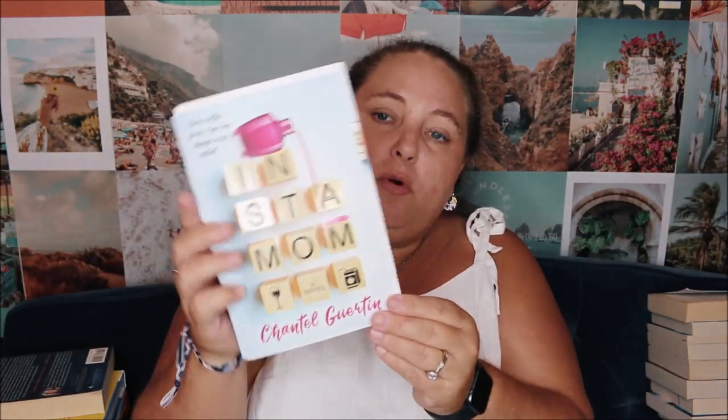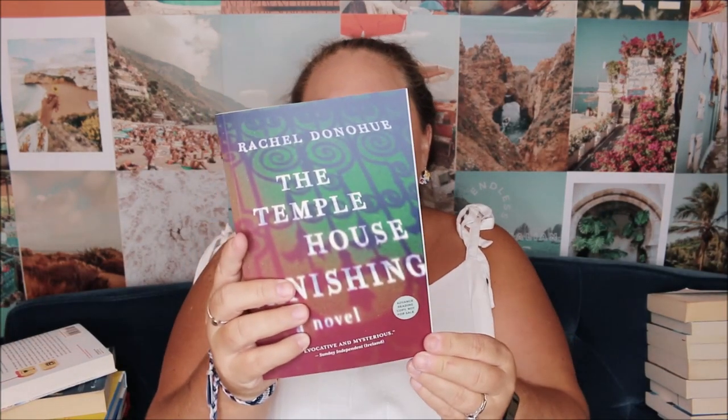I was sent Instamom for a campaign on Instagram, but it actually sounds like a really good book — it's about an Instagram influencer who never wanted kids until she falls for a guy who has a child. I also got The Temple House Vanishing by Rachel Donohue, an Irish dark academia book that sounds really really good. I was sent this from the publisher for an Instagram campaign, and it was also one of Libro.fm's early listener copy picks, so I was really excited to pick that up.